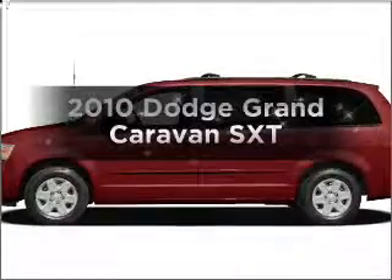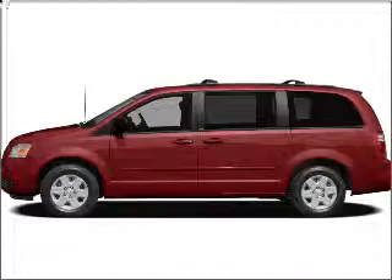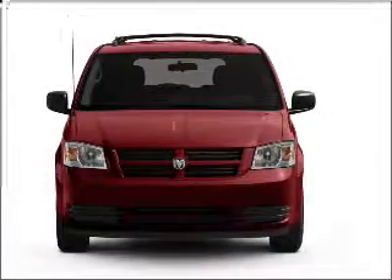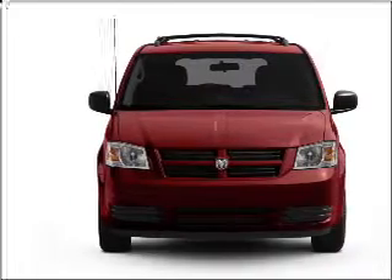Check out this 2010 Dodge Grand Caravan. Find everything you want in a ride under one roof with this vehicle, with a reliable six-cylinder engine that responds smoothly to its automatic transmission.